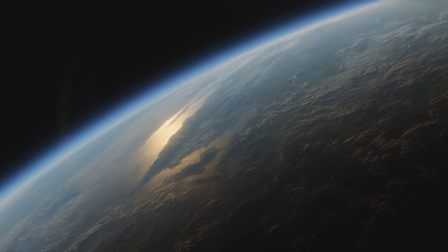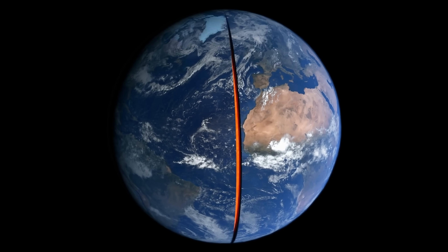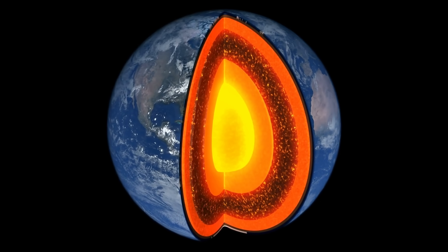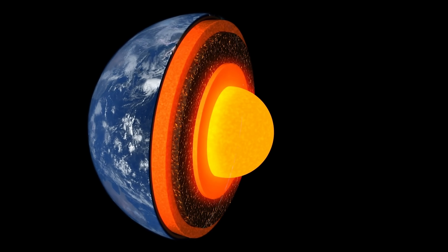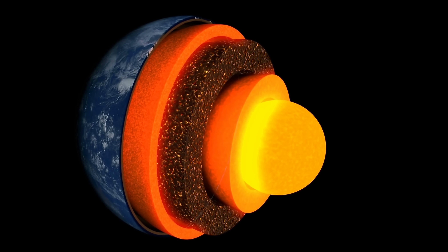A lot of early research on planet Earth determined that there are definitely at least four layers. By 1936, the scientists were pretty certain that there is the crust, the mantle, the outer core — which basically produces the magnetosphere — and the inner core. All four structures obviously interact with one another, with the inner structures creating a lot of effects on the surface as well.